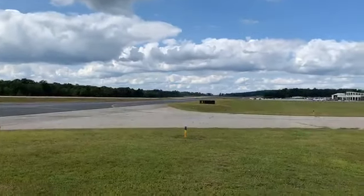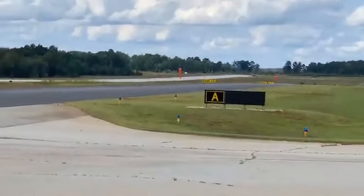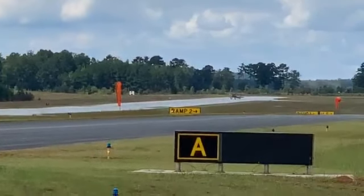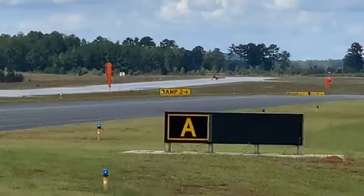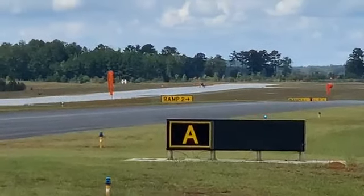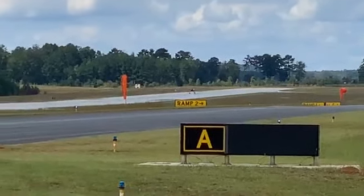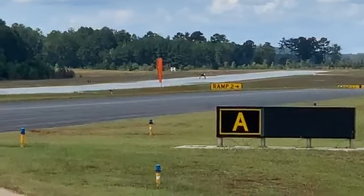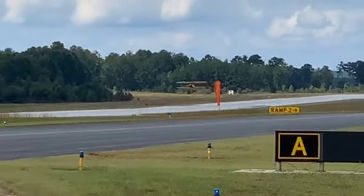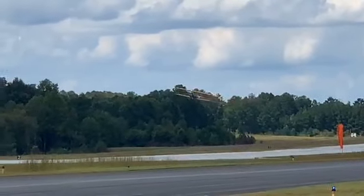If you look in between the windsocks, you'll see the airplane. The airplane's in the center of the runway — keep an eye on it, because Vic has a little surprise for us. Here he goes — full power, tail is up, wheels off. And listen to this beautiful noise — or music, for some.